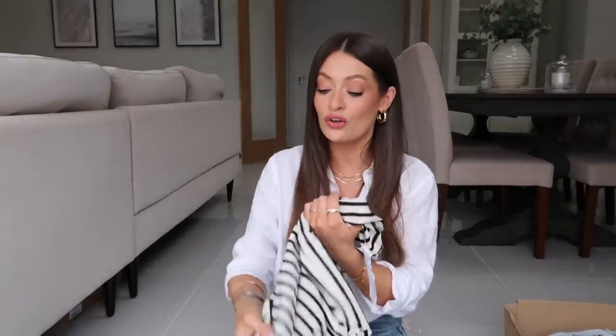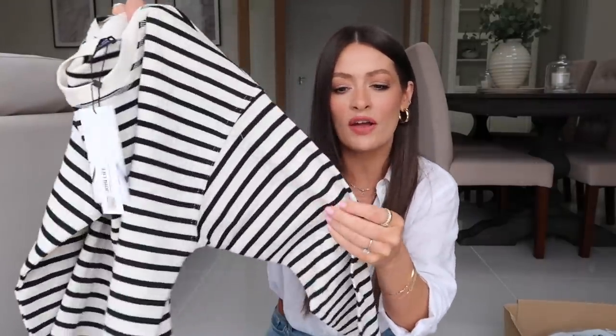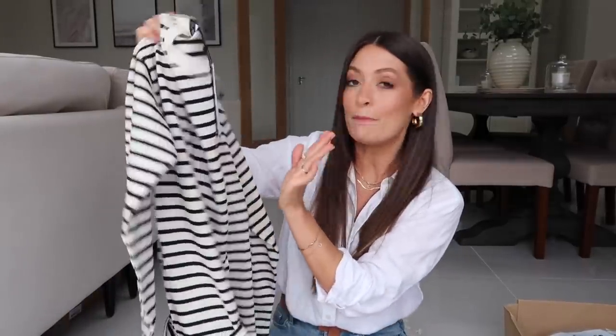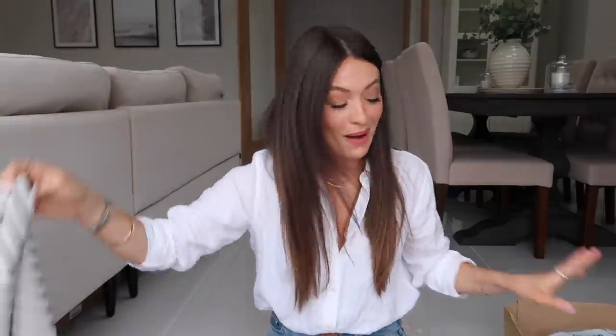So I thought a long sleeve striped t-shirt was a really great wardrobe staple for spring. This one is 100% cotton, feels nice quality, looks nice quality, really nice tone — kind of a cream rather than white. I know it's looking quite white on camera but it is quite cream with a black stripe. But yeah, I like that. Let's see the Mango one.